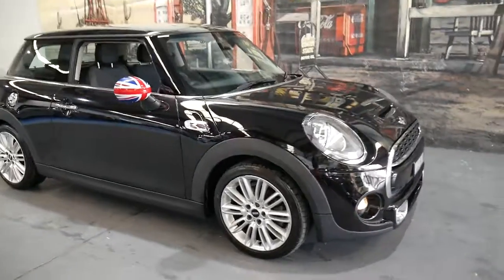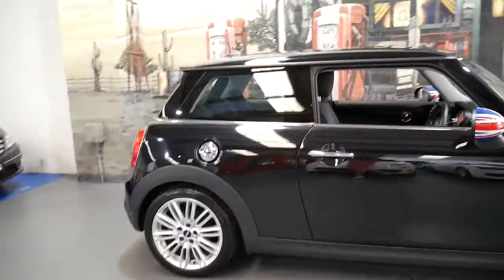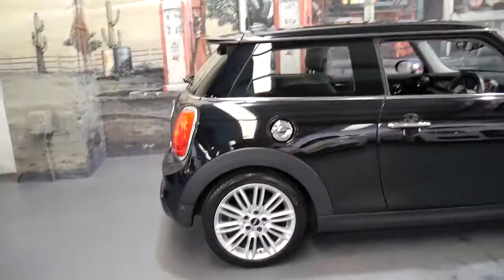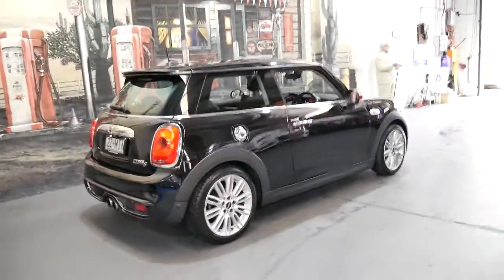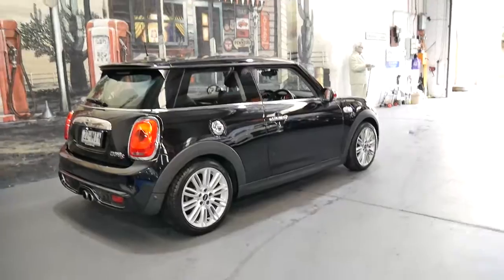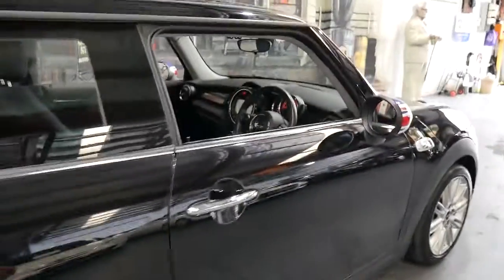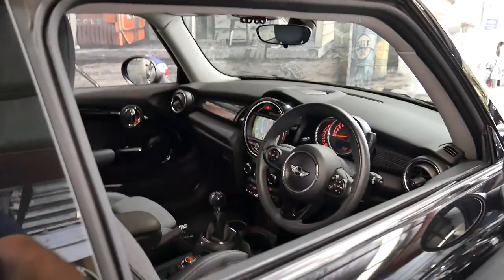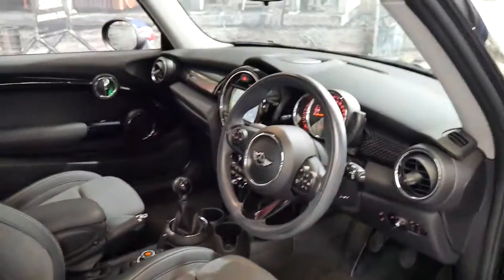Welcome to the Old Timer Centre and thanks for taking the time to watch our video. My name is Philip Tarrant and I'm going to talk to you about this car. It's a 2014 Mini Cooper S, specifically the newer series called the R56. It's done just 16,000 kilometres since new and it's got some great options.